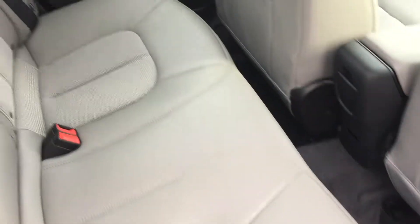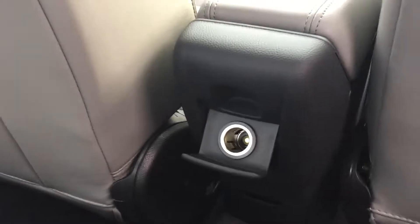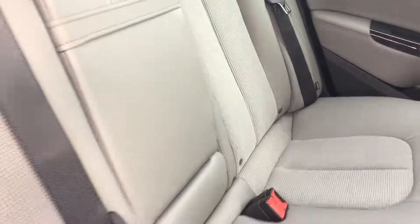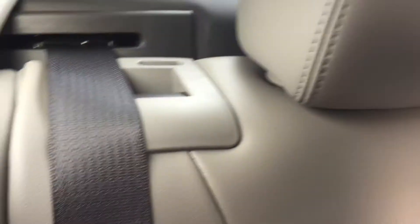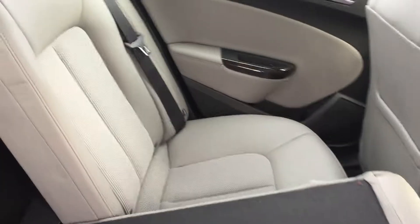Working our way to the back seat — you've got body color door handles throughout and those woodgrain trim accents once again. Power windows in the back seat as well. Inside, there's nice solar-ray glass to keep things cooler in the summertime. The combination cloth and leather upholstery can be found here in the back as well, along with a 12-volt adapter for connectivity for your passengers.